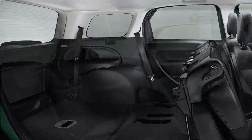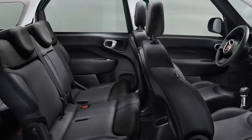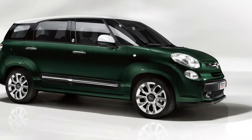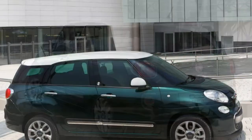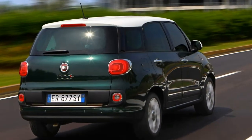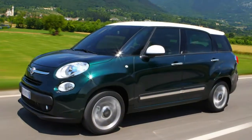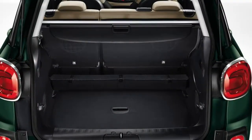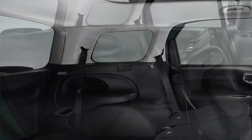With no engine from launch offering more than 105bhp, the 500L MPW is certainly no ball of fire, but that's in keeping with the soft and comfortable ethos of the car. Unlike Mini selling Cooper S versions of its competing Countryman range, there are no current plans to release an Abarth Fiat 500L MPW performance version, although the Italian firm didn't rule out the possibility either.